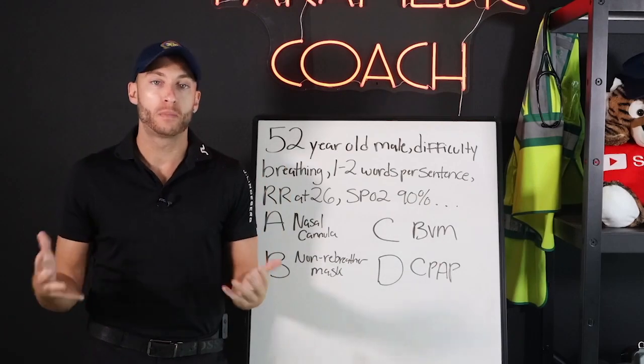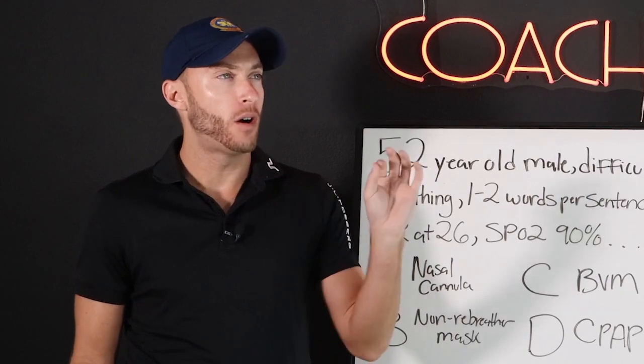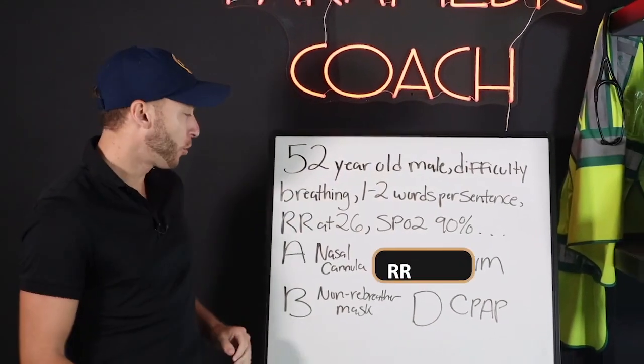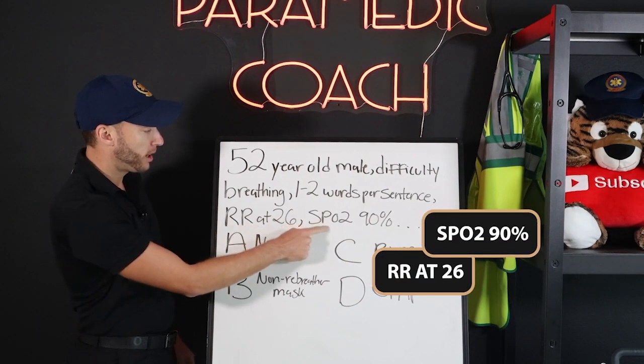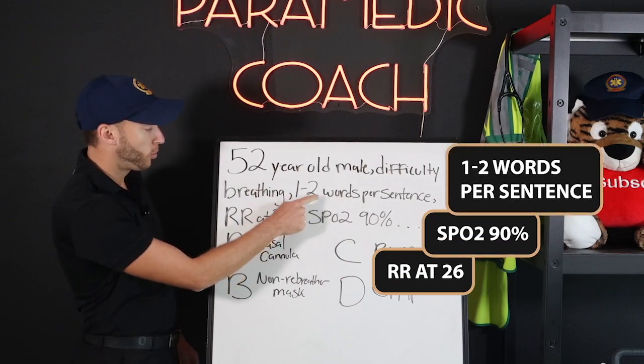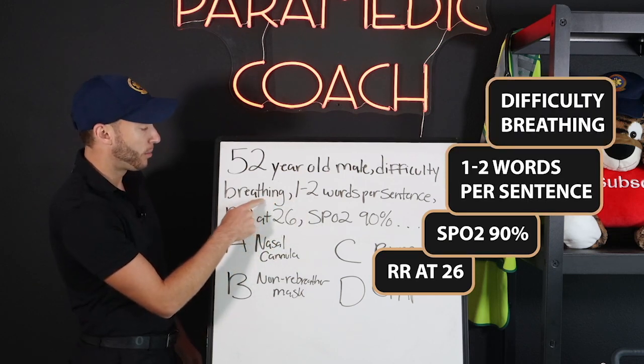52-year-old male patient speaks in one or two word sentences. Respiratory rate is 26. SpO2 is 90%. Words per sentence: one or two. Difficulty breathing — that counts as labored.